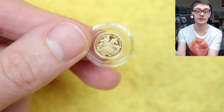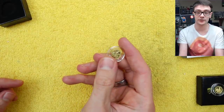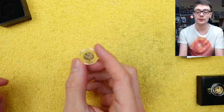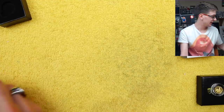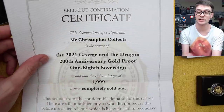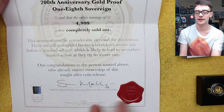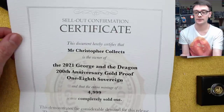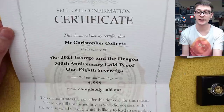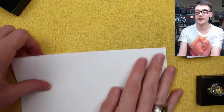It's a limited mintage as well — both of these coins are limited mintages, and there's a sellout guarantee. So at the end of the period these are available for, any left over will be melted down, so the mintage will only ever be lower than what's originally advertised. Interestingly, this certificate for the George and the Dragon 200th Anniversary 1/8 Sovereign just said that all 4,999 were completely sold out — which I think is a nice little touch. And if they do melt it down, we'd know exactly how many were sold. For it to sell out like that just shows they're popular.